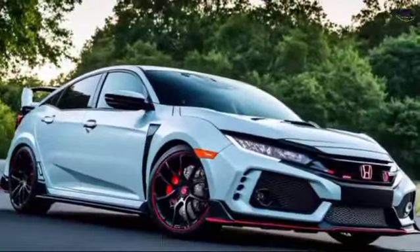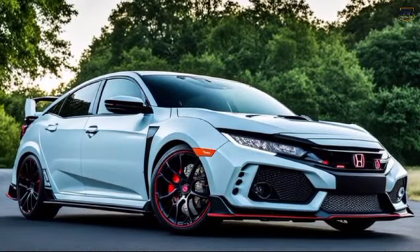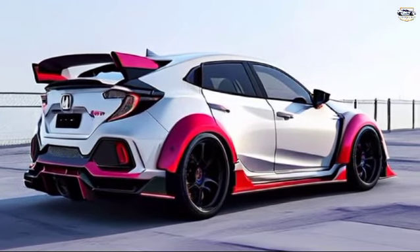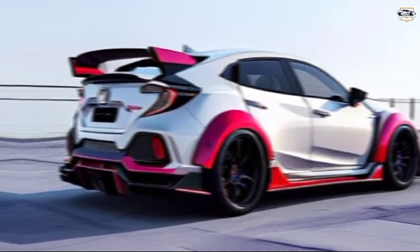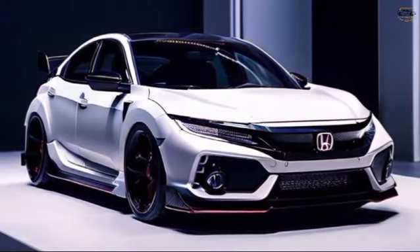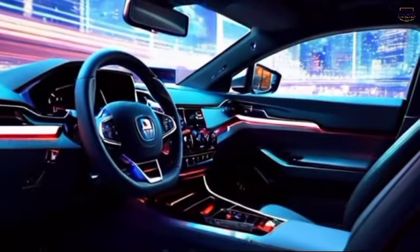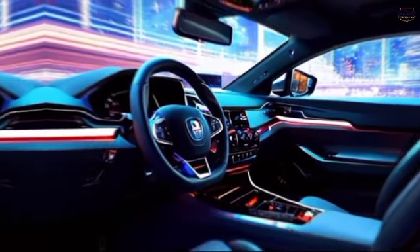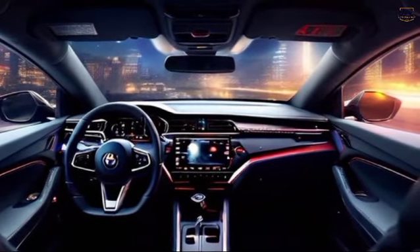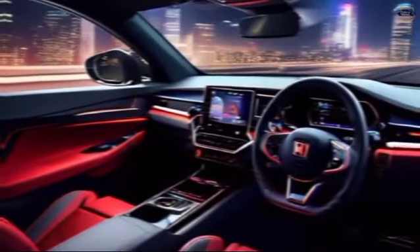Striking design: The 2025 Type R isn't just about power — it's a head-turner too. Expect an aggressive and aerodynamic redesign that screams performance. We're talking about a sleek profile, a bold front fascia, and the iconic rear wing that's sure to set it apart on the road. But the design goes beyond aesthetics — the sculpted exterior enhances airflow, contributing to the Type R's overall performance capabilities.